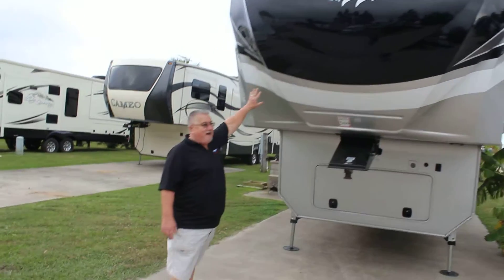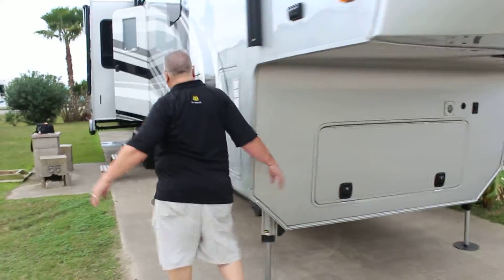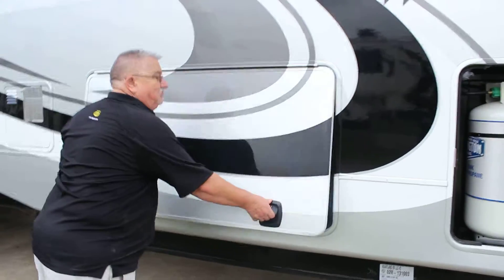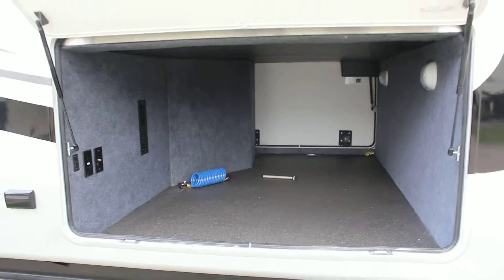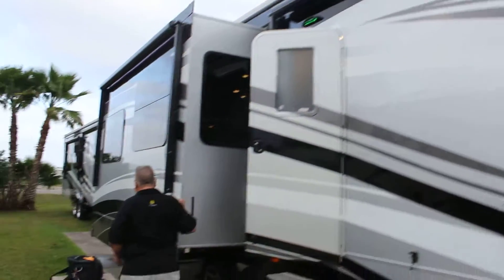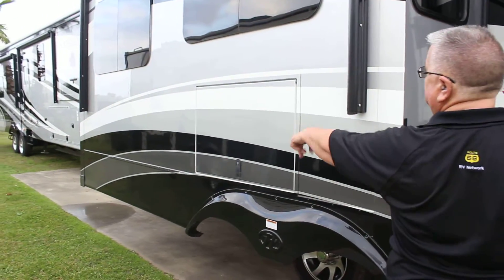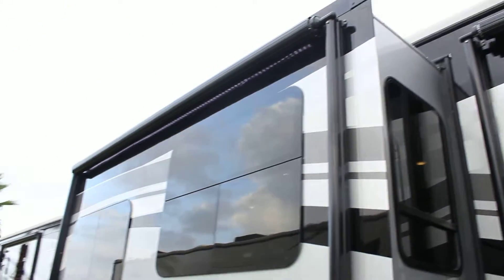It has full body paint, generator capabilities and free wire, twin 30-pound bottles of propane, and pass-through storage. We have lighting in the awnings — automatic lighting and automatic awning. Outside stereo TV, Euro style windows, and all the awnings are automatic.